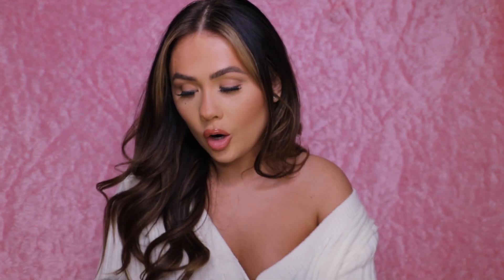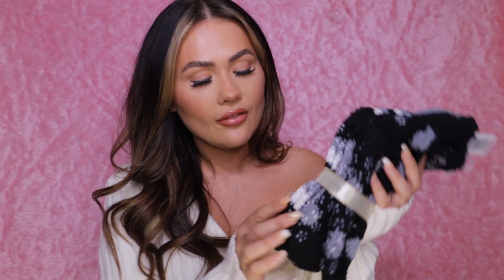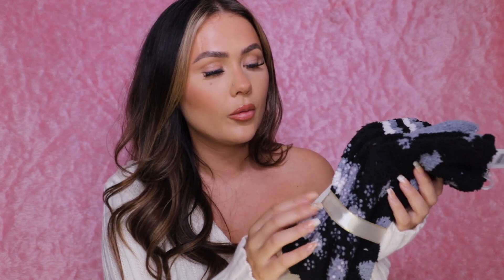He also got me some fluffy socks from Primark — these are my absolute favorite, I love wearing them in winter. Then Sean got me some fluffy socks with a little grip on the bottom for when I wear them around the house, because I slip and fall all the time.